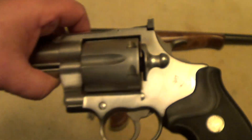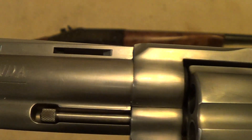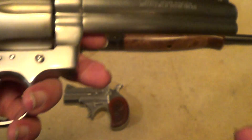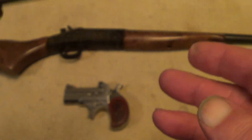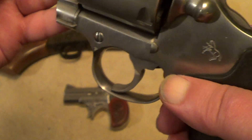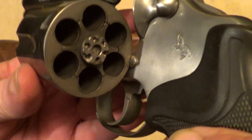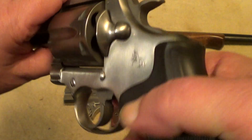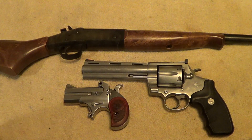Now this one here ought to be fairly iconic — the Colt Anaconda in .44 Magnum. This is one from back in the 90s, not one of the newer ones, though they do make it now. They also made these in .45 Colt. These old ones have pretty good actions on them. Never tried one of the new ones, so I don't know exactly what they're like.